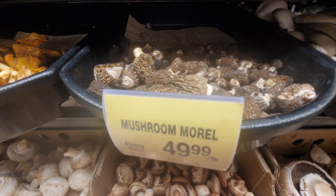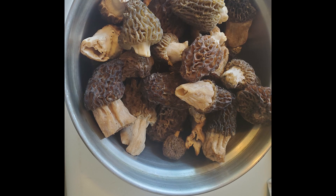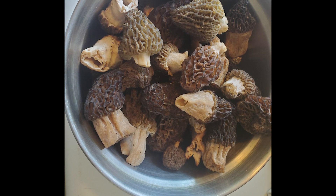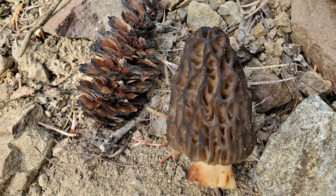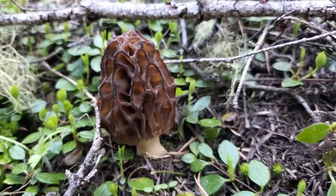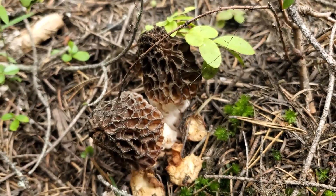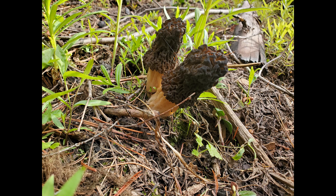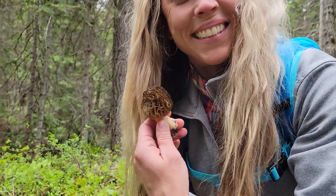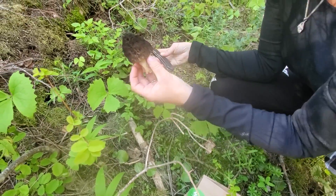Morels look a little bit like a sponge with a bunch of little holes all through them. When you cut one open, the cap and stipe are going to be one piece — no separation between them — and the stem will be hollow inside. They like to grow on the eastern slopes of Washington State at pretty high elevations. They start growing mid-April and usually go through the beginning of June, moving up in elevation as temperatures get higher. There are several types of false morels, but a true Morchella will have that hollow stem and very unique sponge-like holes in the cap. They are one of the most delicious mushrooms you can find.